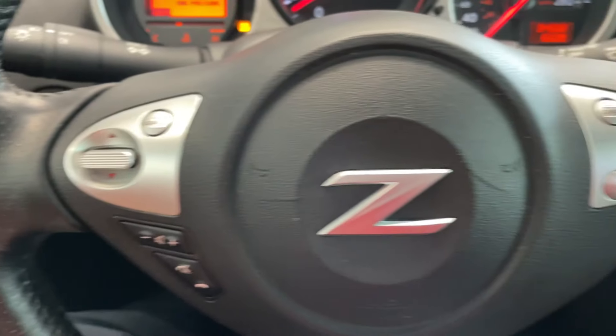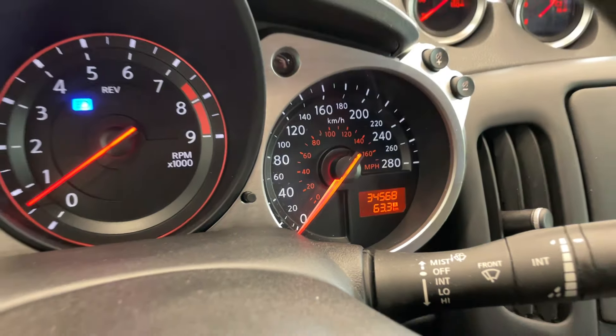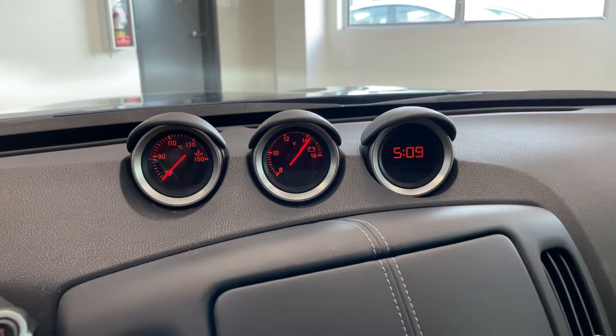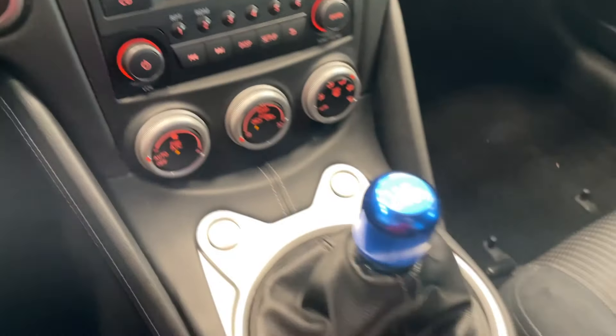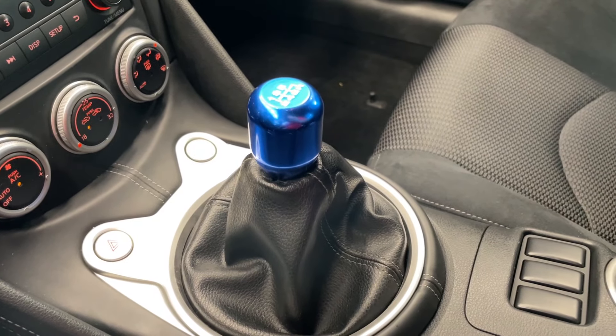You've got all your steering wheel controls. This vehicle only has 34,000 kilometers. Your gauge cluster, media, and of course manual transmission — 6-speed manual. Sorry, a little tough to see.